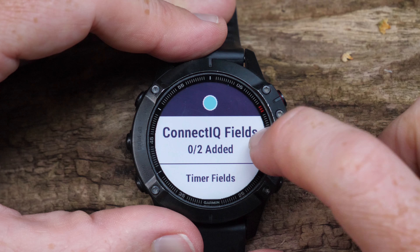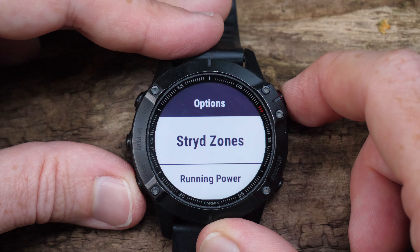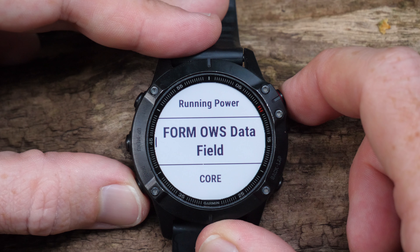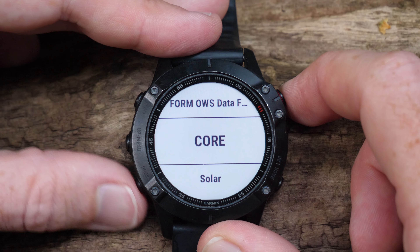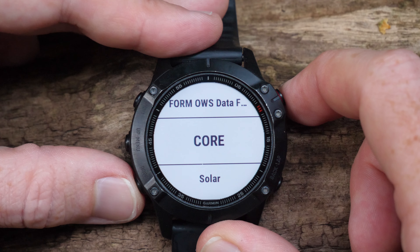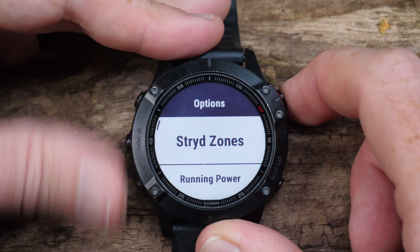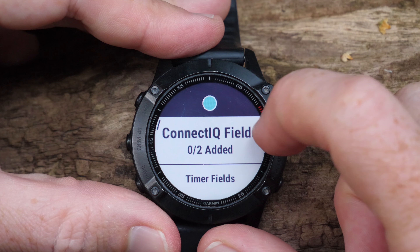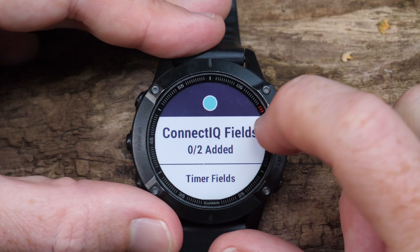Now the one catch is this: Connect IQ fields are still allowed, which means I can add any Connect IQ app I want, which means I can basically do anything I want, including mapping. There's the DW map data field that would work here to do basic mapping, and there are thousands of apps and a lot of them have distance displayed. So I think this is probably the one gap in this that, in my mind, they need to disallow Connect IQ fields from being accessed within this profile.